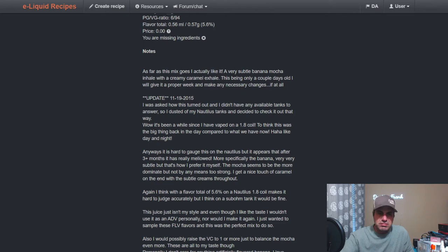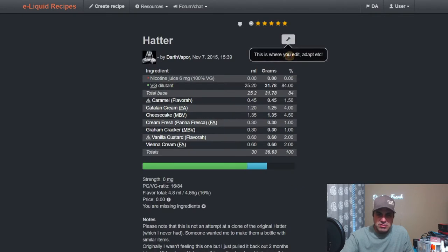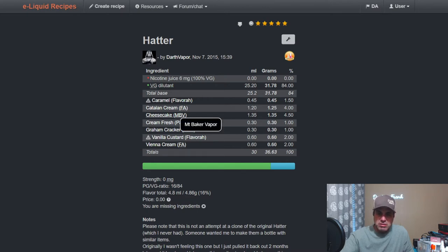Another recipe is Hatter, a mix of different flavors across different flavor houses. It uses Flavor West Caramel at 1.5, Catalan Cream from FA — which is a crème brûlée — at four, Mount Baker Vapor Cheesecake at four and a half. You can tell this is from 2015.